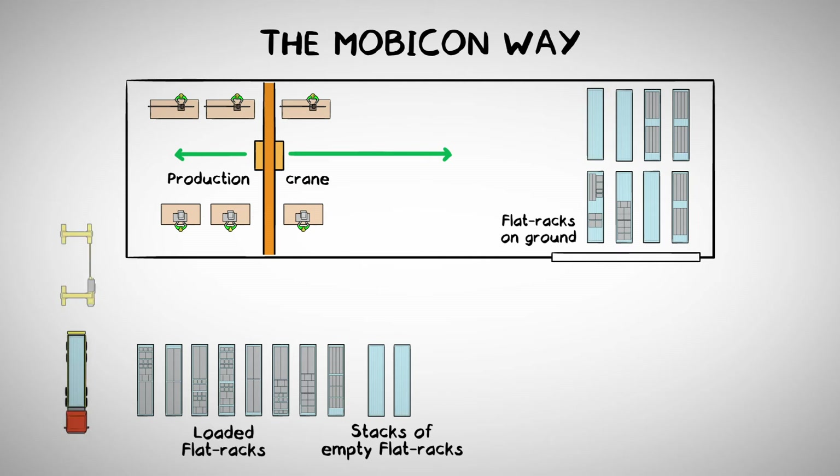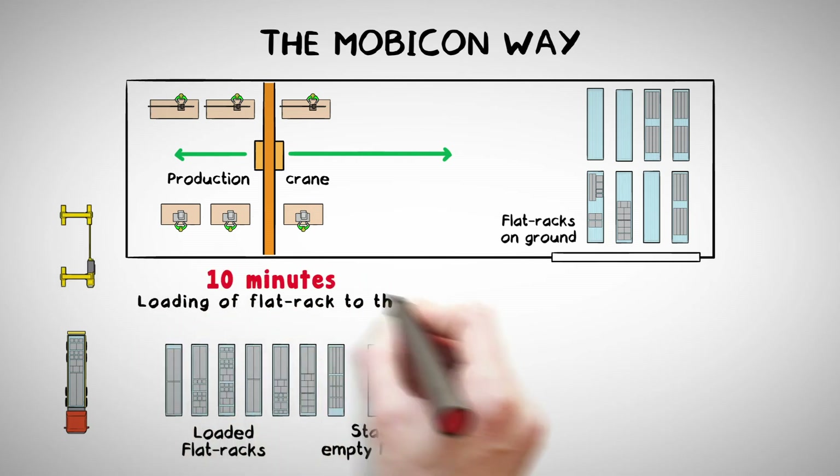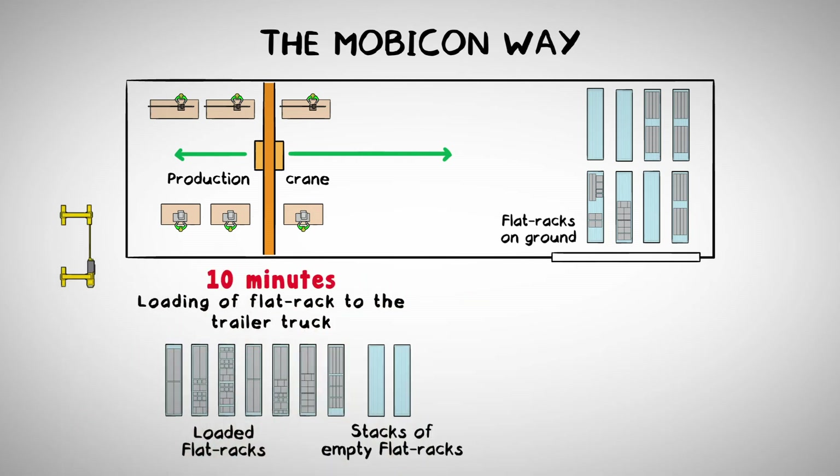When a vehicle comes back from the delivery run, the Mobicon takes the empty flat rack off the vehicle and places a loaded flat rack back on the vehicle. The vehicle's turnaround time is minimal and can do more deliveries per day.